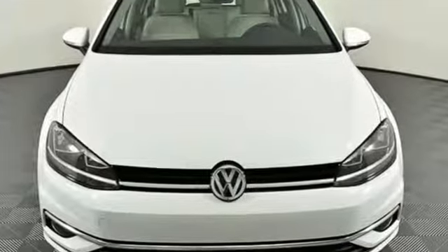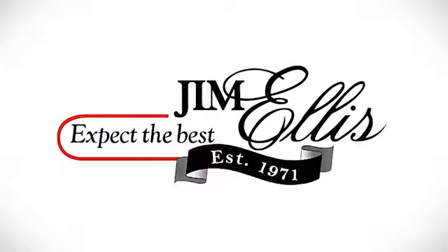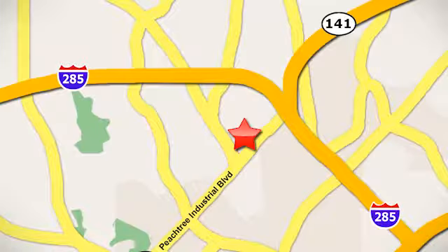Experience it for yourself today. Contact Jim Ellis Volkswagen of Atlanta today or stop on by. We're conveniently located inside I-285 on Peachtree Industrial.